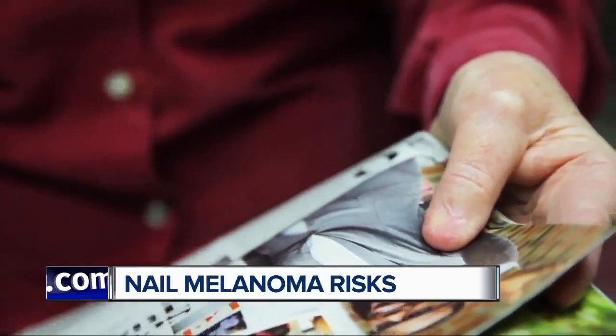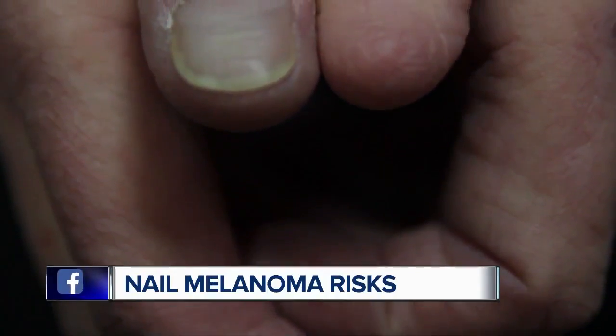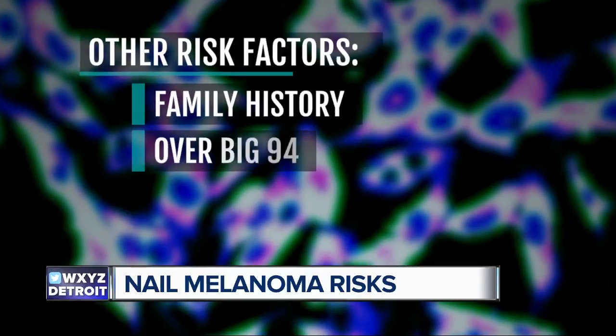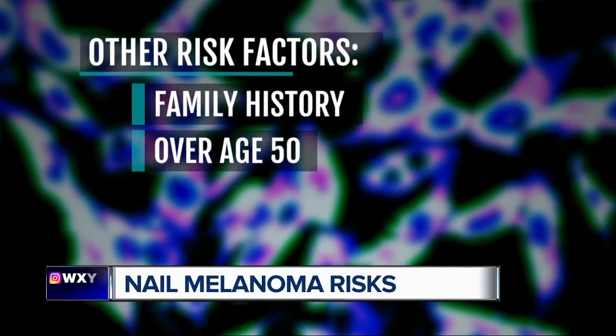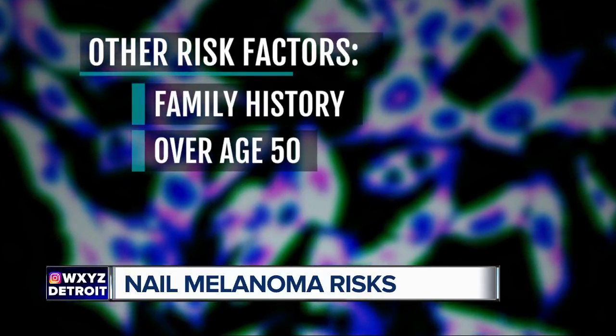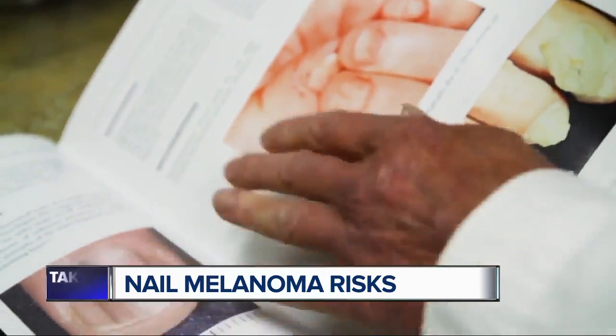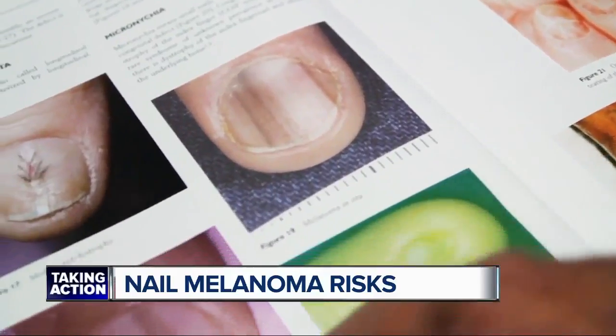Or the nail may split like Peggy's did. By then, the melanoma may have spread. UV light and sunburn play very little role in risk factors. What's more important is family history. They generally occur in people over age 50, though seen in all age groups. A history of nail trauma is also a factor, and the most common digits affected are the thumb and the big toenail.